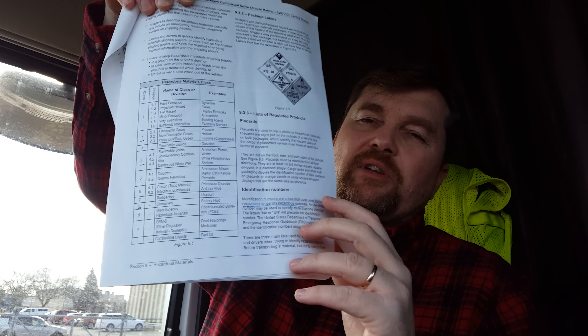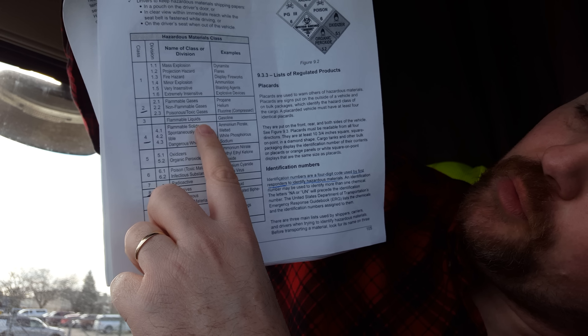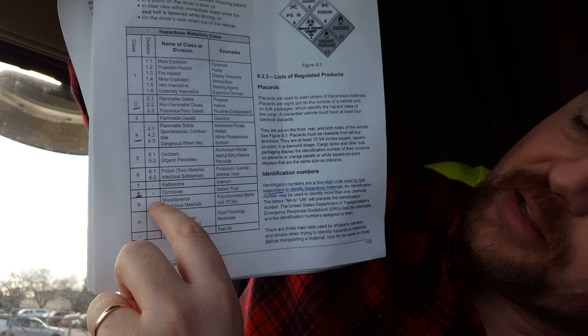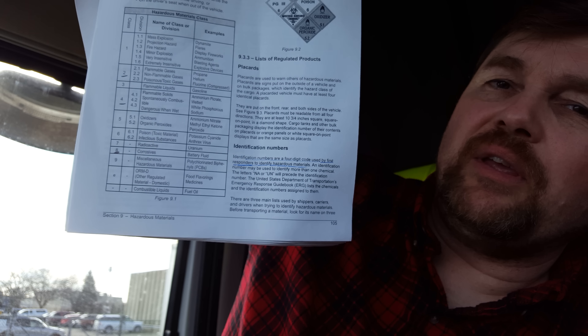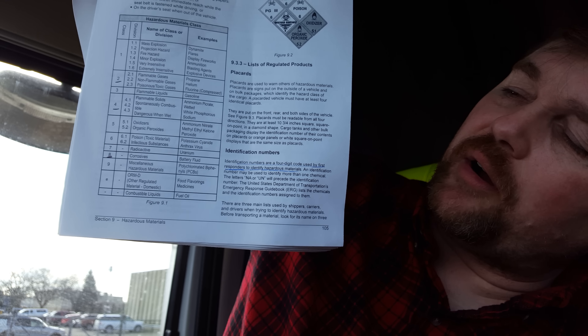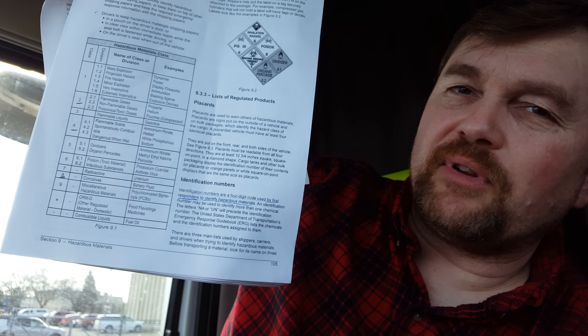One question I struggled with to the end was about whether you need a thousand pounds of an item in order to have it placarded and counted as hazardous materials. Specifically, they had different types of hazardous materials — either a two, a four, or an eight on the table. It was the eight — the corrosive — that required a thousand pounds in order to be marked hazmat. For a four or two, even smaller quantities would have to count, so make sure you're familiar with that. That was a specific question on the test.